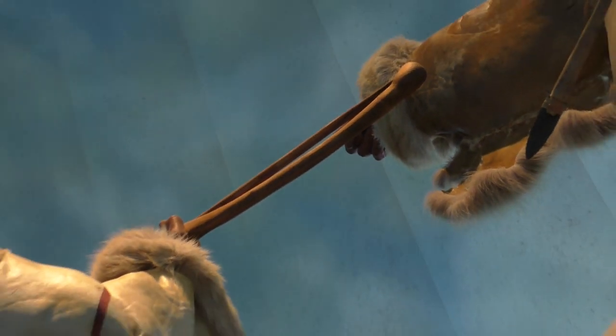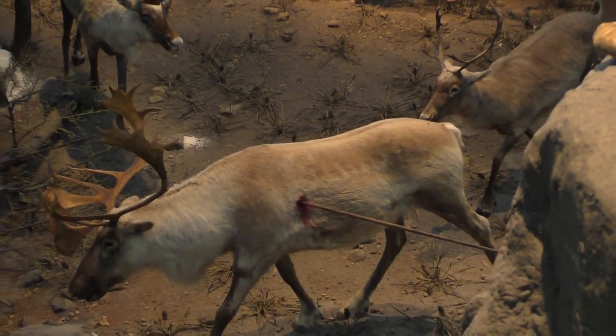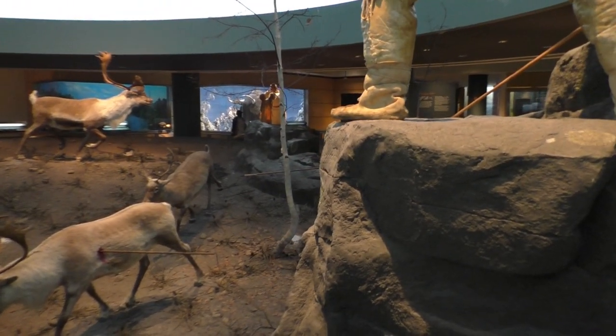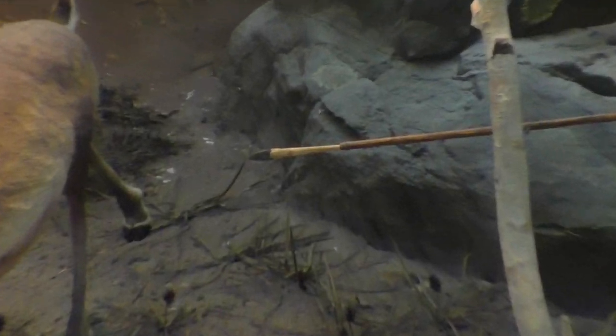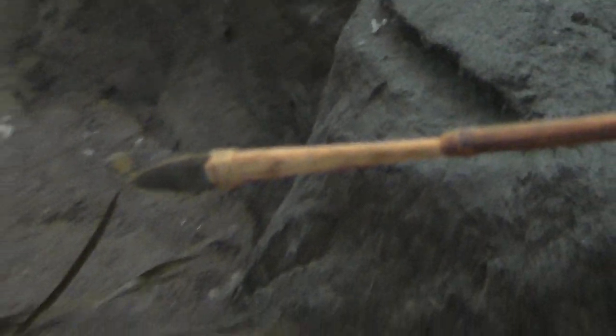The way I learned flint knapping was actually in this little room right here. You can see those monitors along the side of the circle, and on those monitors they have videos that play. In this video I show some of that footage - it's a clip of how to make a fluted point or just how to flint knap, and there are quite a few videos on these monitors.